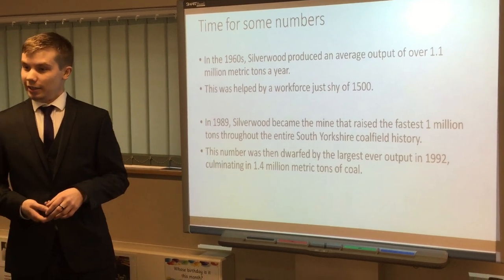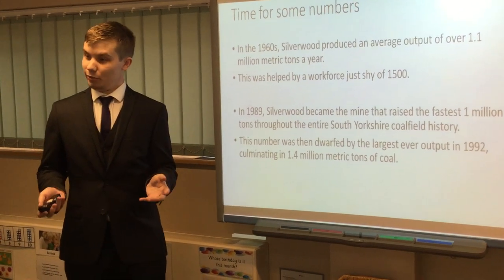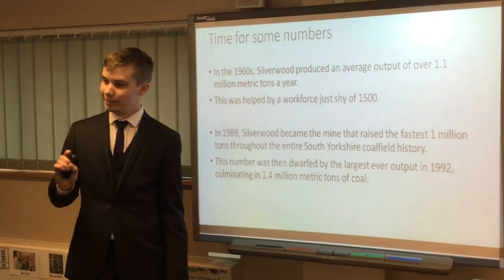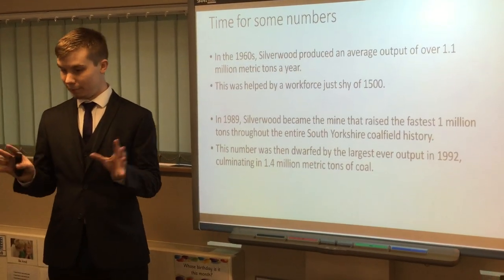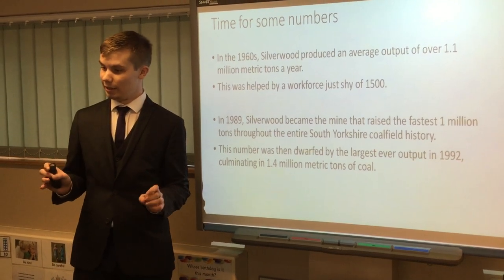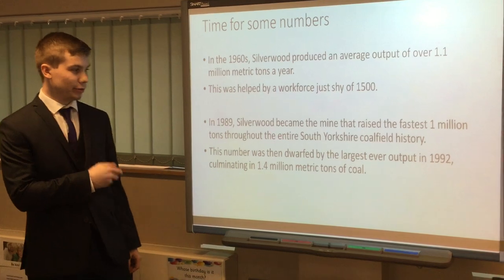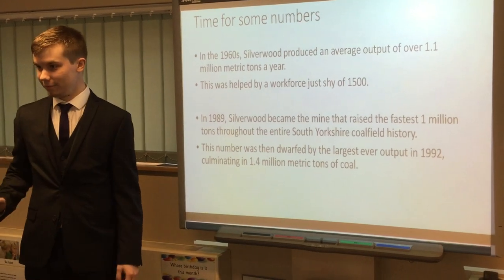In 1989 — the same year as the fall of the Berlin Wall — here in Yorkshire, Silverwood became the first mine to extract a million tonnes of coal in the fastest time. To put that into perspective, at that time in 1989 there were 56 collieries open in South Yorkshire. Silverwood was the fastest out of all of them — 56.